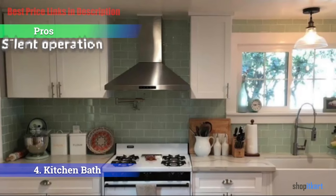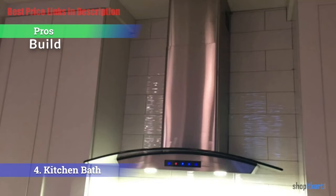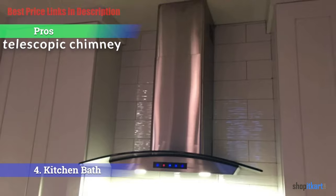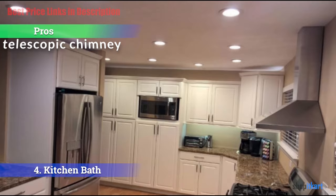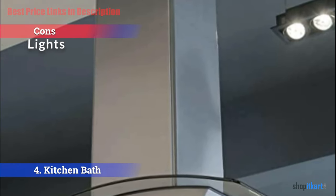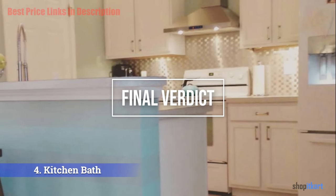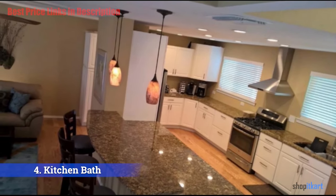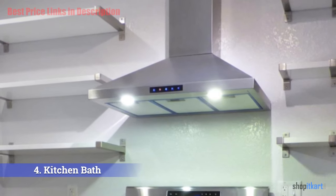The pros are: very silent operation even at the highest speed. The model is constructed from 304 stainless steel and is built to last. The adjustable telescopic chimney is easy to adjust and has no visible weld seams on any of the three sides. The cons: the lights are extremely bright and can strain the eyes of someone who isn't tall. For the final verdict, the Kitchen Bath Collection wall-mounted range hood is a good range hood if you want something with a ducted design.